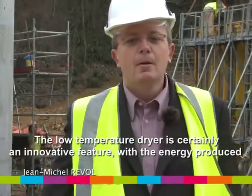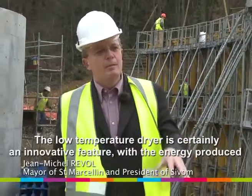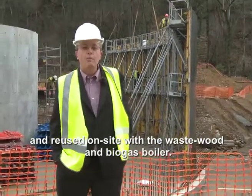L'aspect innovant, c'est effectivement un sécheur basse température avec de l'énergie qui est produite localement et réutilisée localement, avec une chaudière au bois et au biogaz.